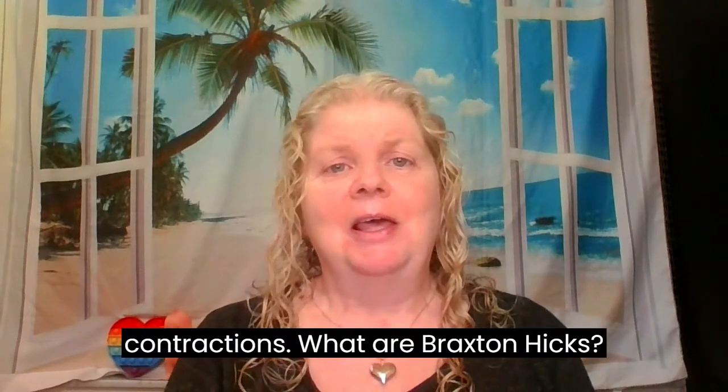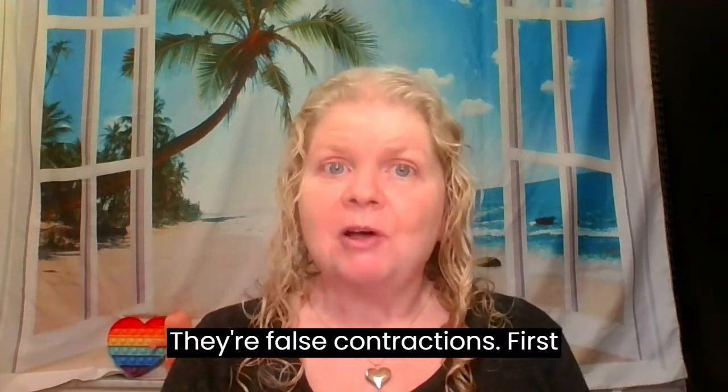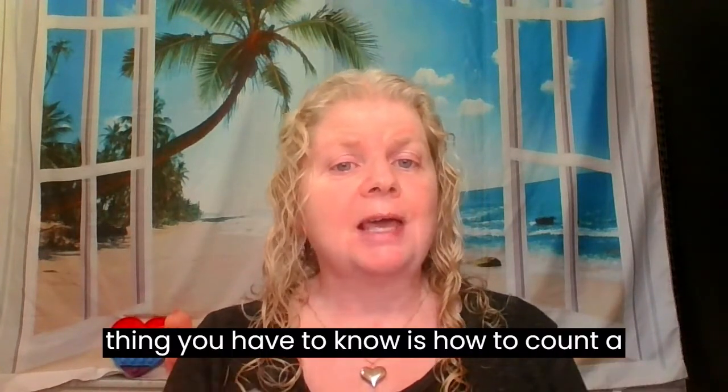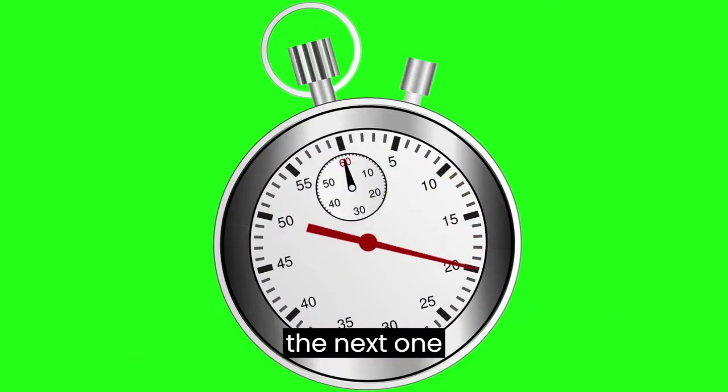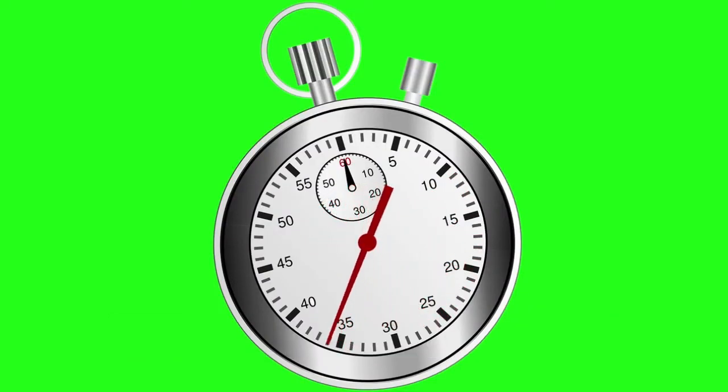Hi, I'm Dr. Nathalie Fizet. So today we're gonna talk about Braxton Hicks contractions. What are Braxton Hicks? They're false contractions. So the first thing you have to know is how to count a contraction. We count a contraction from the beginning of one to the beginning of the next one.